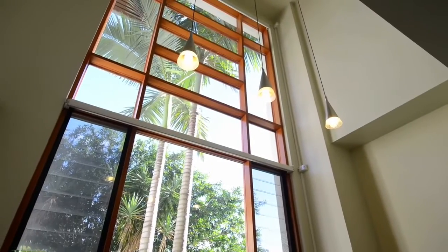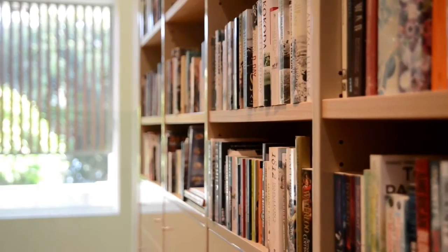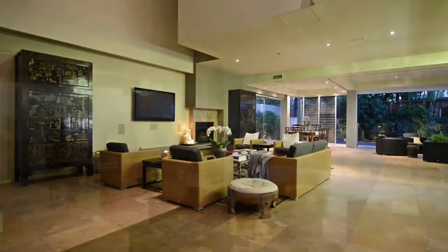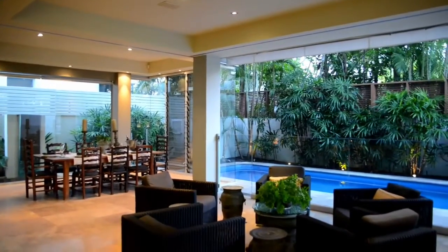Flooded with natural light, this designer residence offers 59 squares of living space with a versatile floor plan crafted from formal indoors to informal outdoor areas.